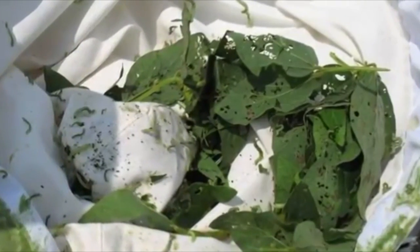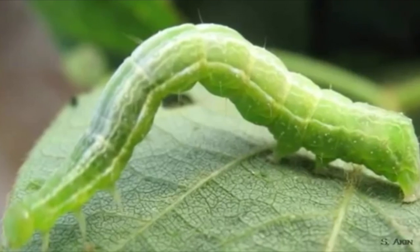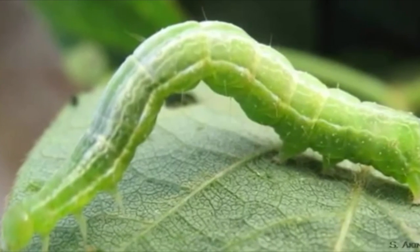Some of those pests, like fall armyworms, are migratory — they come up here. Soybean loopers, those kinds of pests that don't normally survive in the state. And one of the biggest problems that we started seeing last year that really concerns me is the red-banded stink bug.